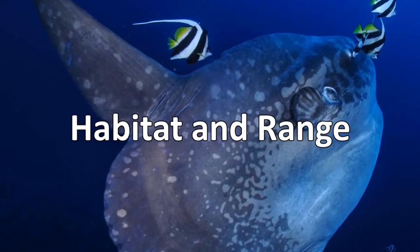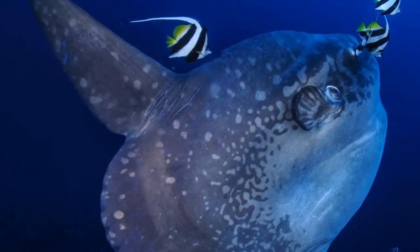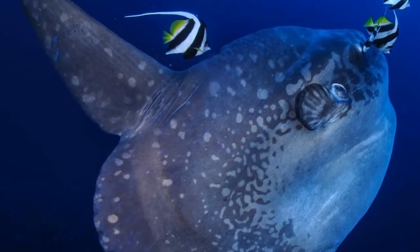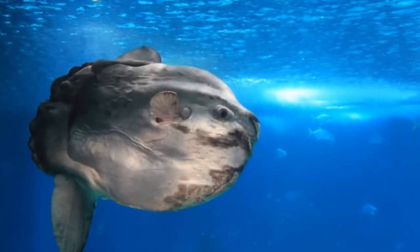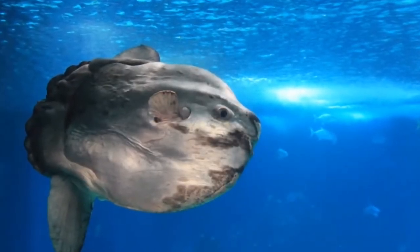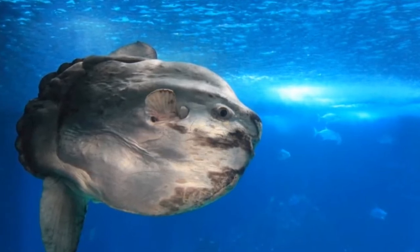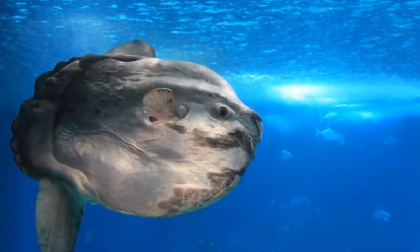Ocean sunfish live in tropical and temperate waters, and they can be found in the Atlantic, Pacific, and Indian oceans, as well as inlets such as the Mediterranean and North Seas. They generally stay within 60 to 125 miles of the coastline and apparently migrate within their ranges, spending summers at higher latitudes and winters relatively closer to the equator.